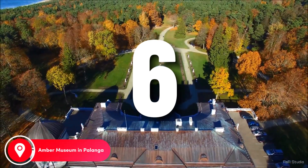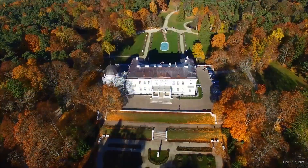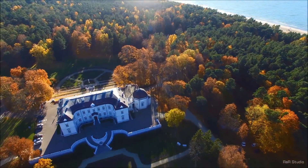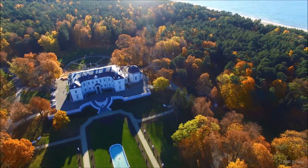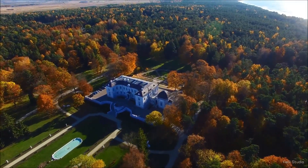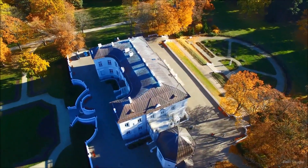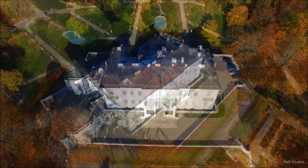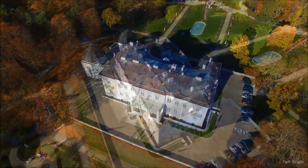Number 6: Amber Museum in Palanga. What to visit in Lithuania? Of course, the Amber Museum located in the city of Palanga. This is a unique museum that colorfully tells the story of the sunstone. Having visited the walls of this attraction, you can plunge into the bright colors of a stone fairy tale. The Amber Museum was opened in 1963 in a building that once belonged to a famous historical figure, Count Tishkovich. The Count's palace was built in 1897. Today the walls of the building have been restored and the surrounding areas have been adapted for comfortable walking and relaxation.